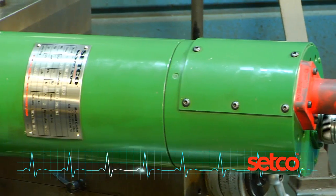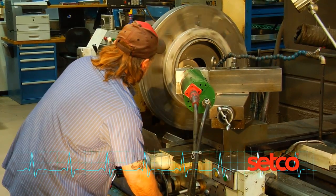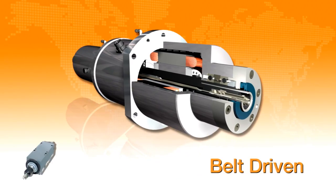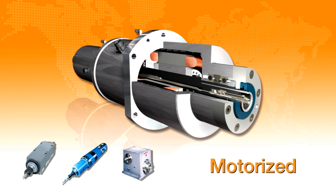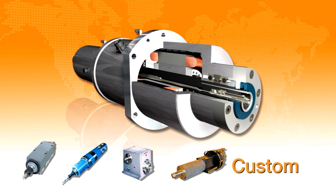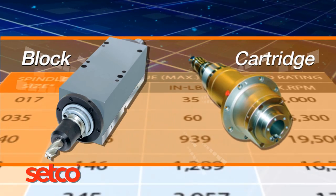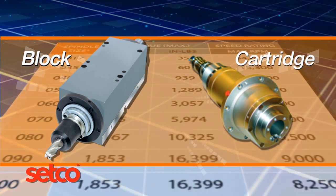Spindles are the heart of any machining process and Setco sets the standard for many innovations. Setco manufactures spindles suitable for a wide variety of applications. Belt-driven products are available in block and cartridge designs that range from 17mm up to 200mm bearing size.